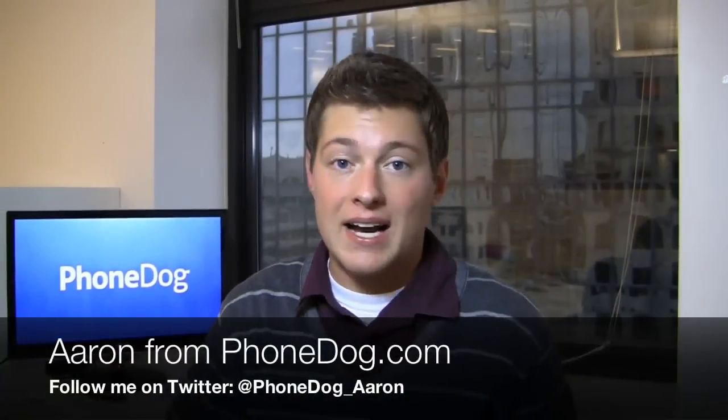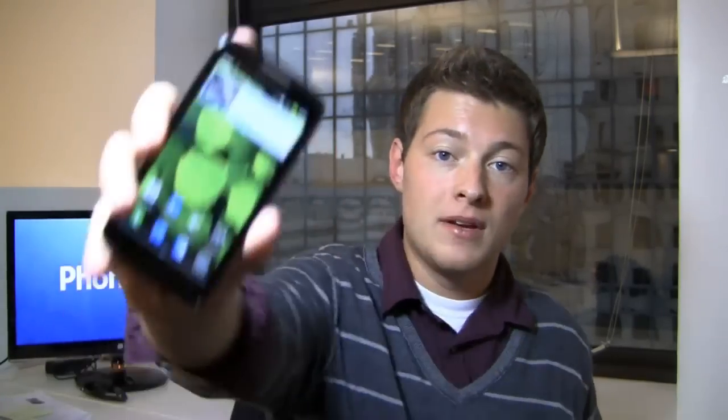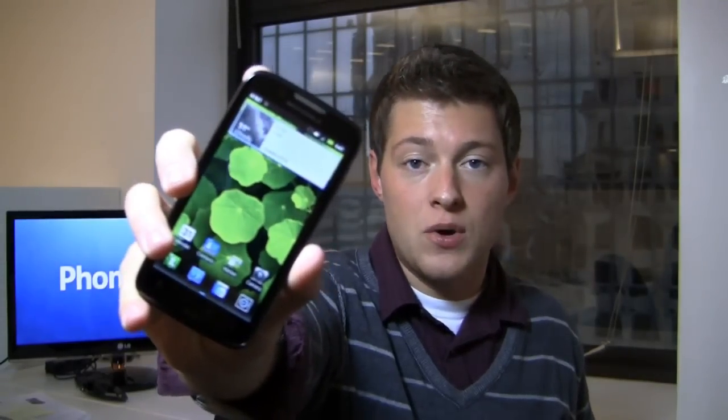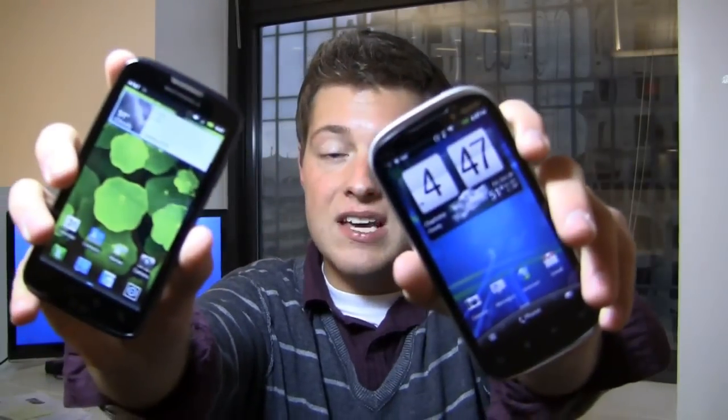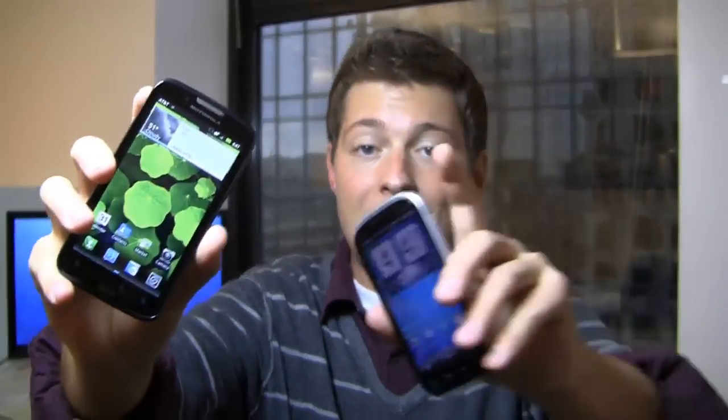What's going on guys? I'm Aaron from PhoneDog.com. You know what we do in PhoneDog land when we have two awesome phones that need to be put together for the test? We dogfight them. We put together the Atrix 2 in this dogfight battle versus the HTC Amaze 4G — both awesome Android phones.